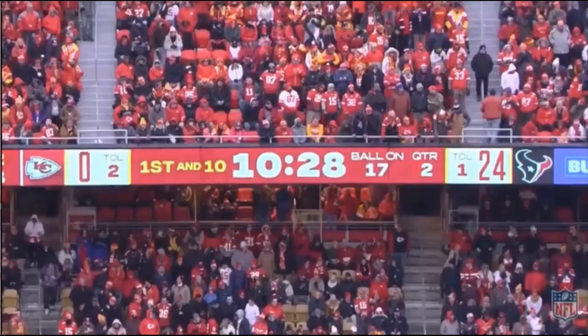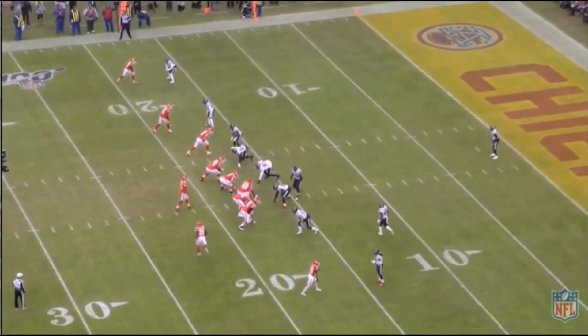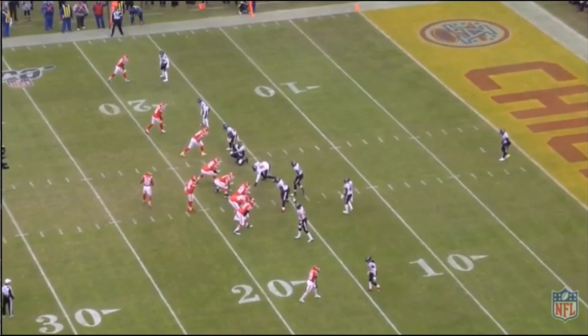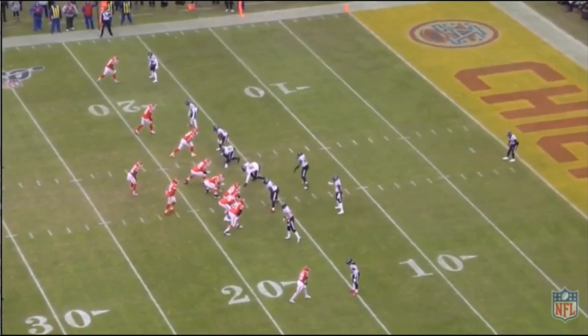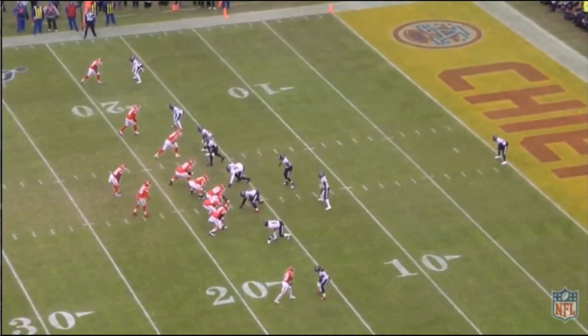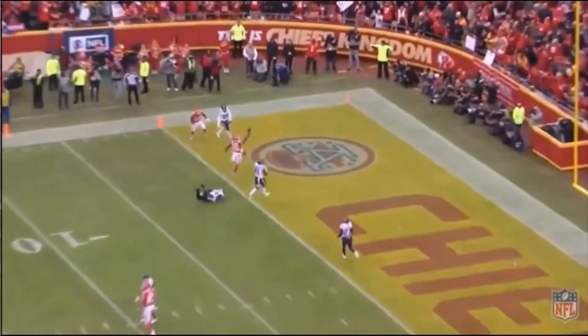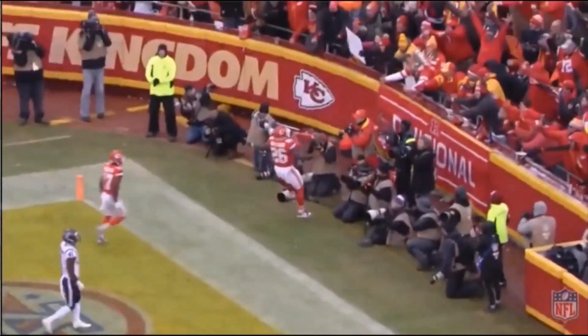We'll go ahead and start with Damian Williams' touchdown pass. The first thing we notice is he lines up as an outside wide receiver before moving towards the running back position. Mahomes makes a few checks, Williams runs a wheel route, Mahomes places it perfectly in his back pocket, and the Chiefs score a touchdown.